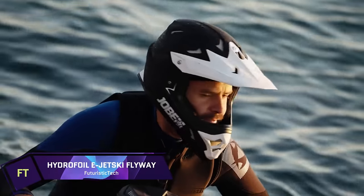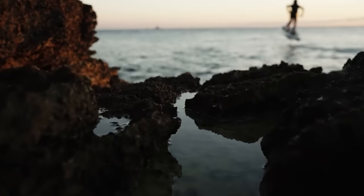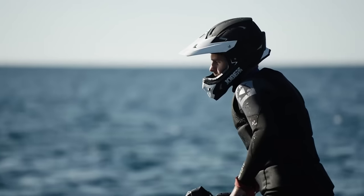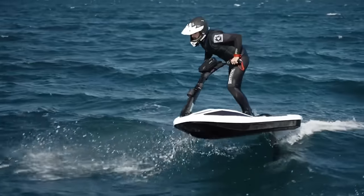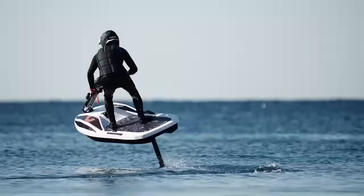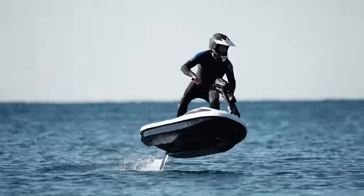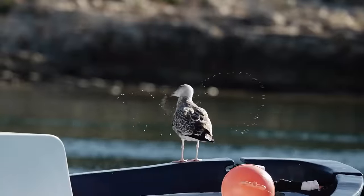Hydrofoil eJetski Flyway. An innovative Slovenian firm called HiFly Water Sport has just launched a new idea called the Flyway. They focus on electric hydrofoil technology. The Flyway has a handlebar-mounted rudder controller, an LCD screen that shows your speed and battery life, and a Bluetooth speaker that lets you listen to music from your phone.